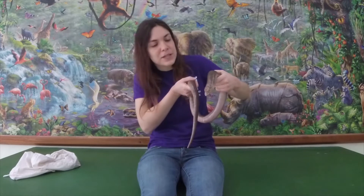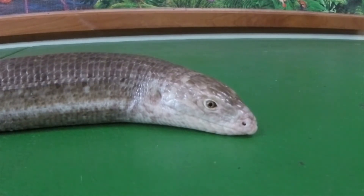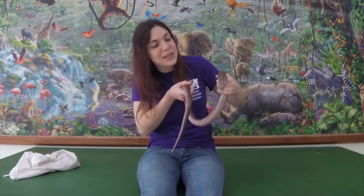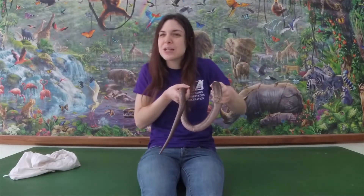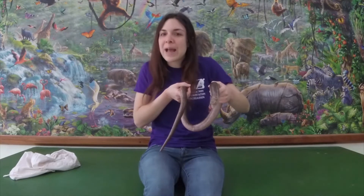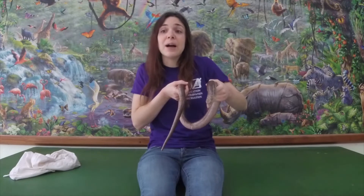The other thing that makes a glass lizard different from a snake is that glass lizards actually have ear hole openings — they have openings on the sides of their head where their ears are. Snakes, on the other hand, do not have ear openings. It doesn't mean that snakes can't hear, but snakes hear a little bit differently. Since they don't have openings in the sides of their heads, they actually feel the vibrations that sound makes — and that's how they're able to hear. So if a big predator is coming their way and stomping on the ground, they can feel those vibrations and know that something scary is coming.